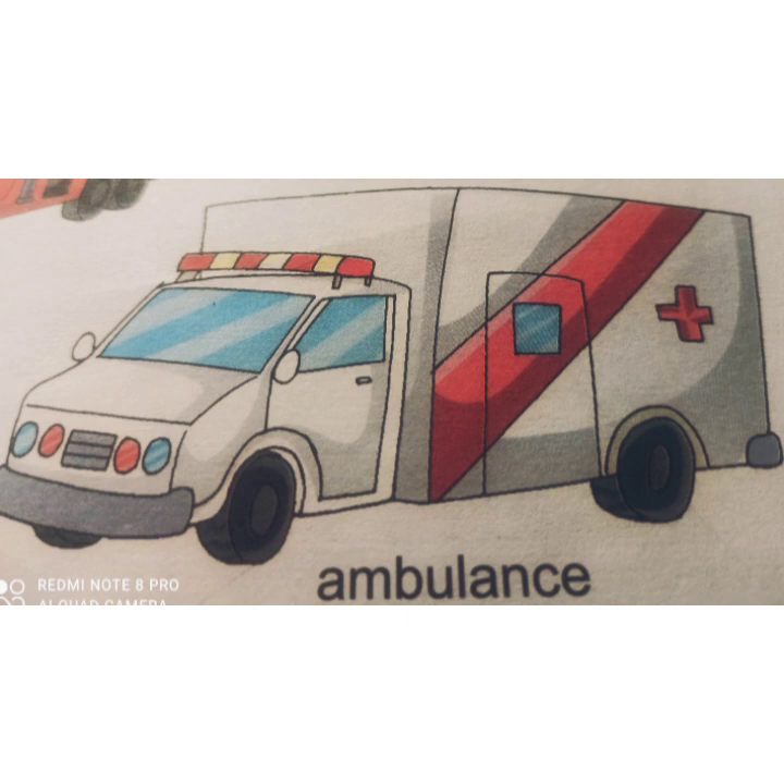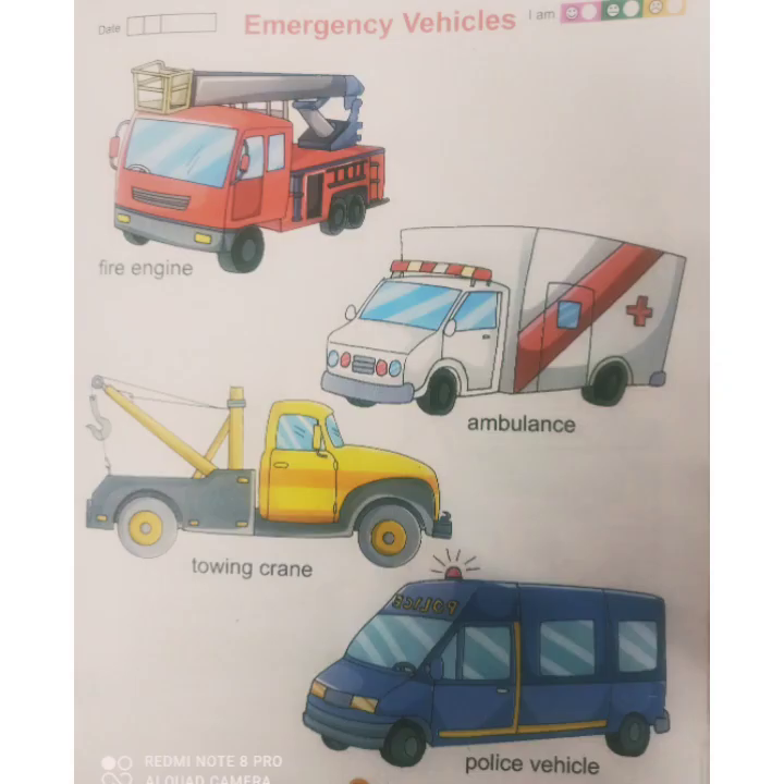Emergency vehicles wo vehicles hote hain jo kahi bhi accident hone par, ya jab bhi hum kabhi problem mein hote hain, toh wo hamari help karne ke liye jaldi se jaldi hum tak pahunchte hain. And today we will know about four emergency vehicles one by one on page number 37 of your EBS picture book.